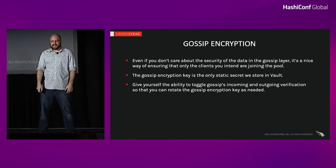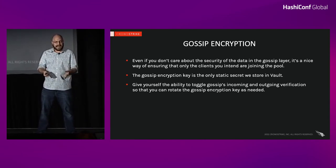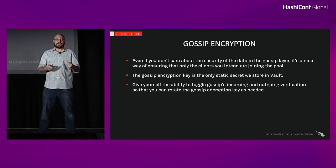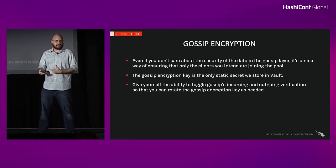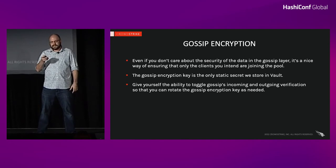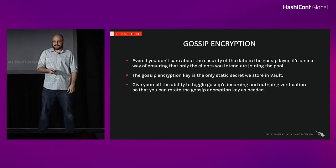Gossip encryption is a lot simpler — it's a string. As far as I know, there's no way to manage it dynamically. But you do want to rotate your gossip encryption keys. So give yourself the ability in your configuration management or operations tools to disable incoming and outgoing verification for gossip so you can rotate that key at some point in the future. This gossip encryption key is our one static secret — we actually store that in Vault rather than our traditional secret management system.